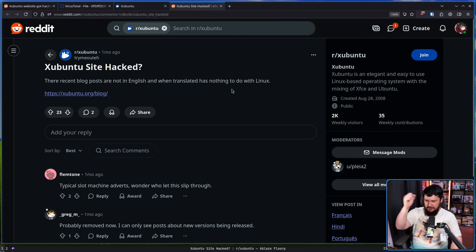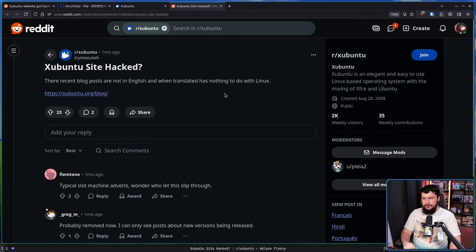And it only gets worse from here. This is not the first time that the Zubuntu website has been compromised. About a month ago, a post was made on Reddit: 'Zubuntu site hacked — their recent blog posts are not in English and when translated have nothing to do with Linux.' Those very quickly got removed and everything kind of went back to normal.